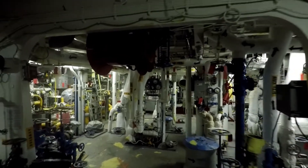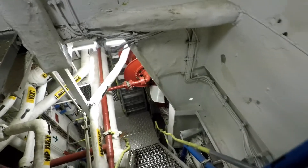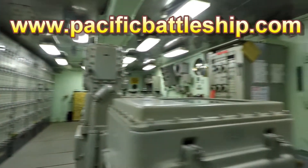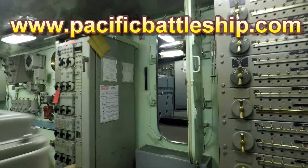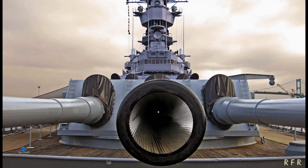This tour covers a lot of ground, includes stairs, and guests must wear appropriate footwear. For more information, please visit our website. Come explore the captivating inner workings of this massive battleship on the Full Steam Ahead tour. Reserve your spot now.